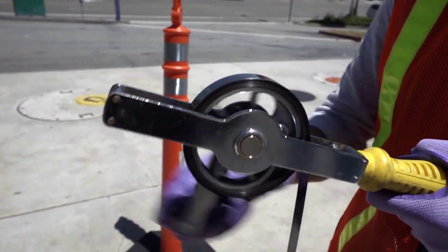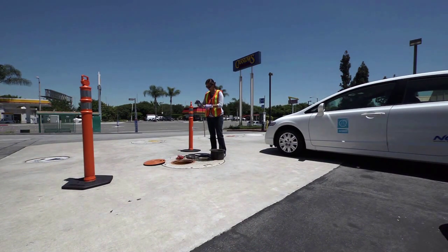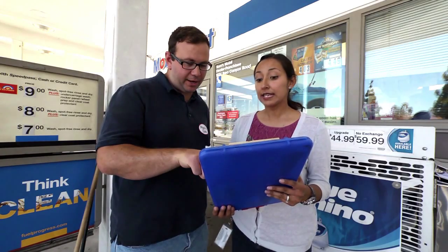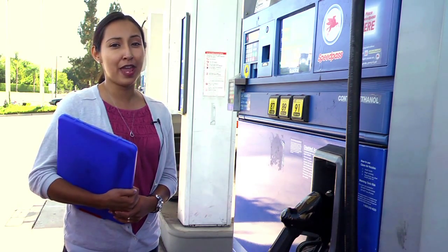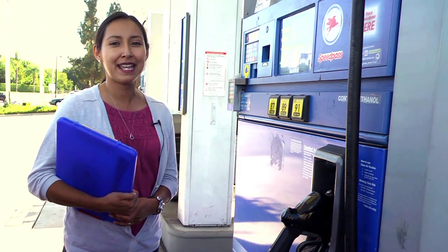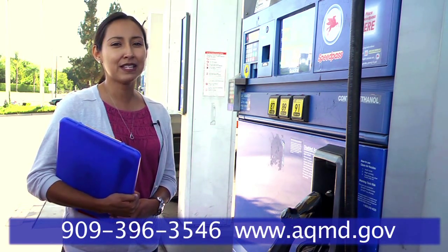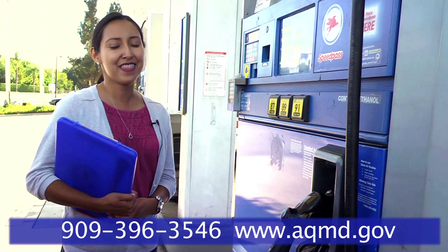On the product delivery side, is the distance between the opening of the drop tube and the bottom of the tank less than 6 inches? Once we're done here, we will put everything back, remove the safety cones, and come back to discuss our findings with you. We will explain any item or action that needs your attention and answer any questions you may have related to the vapor recovery equipment. Properly maintaining your vapor recovery system equipment and keeping well organized and easily available records are the keys to quick and easy AQMD inspections, and it really does make a difference in helping keep our air clean and healthful. If you have any questions or would like more information, please give us a call at 909-396-3546 or visit us at the website below. Thank you for watching.